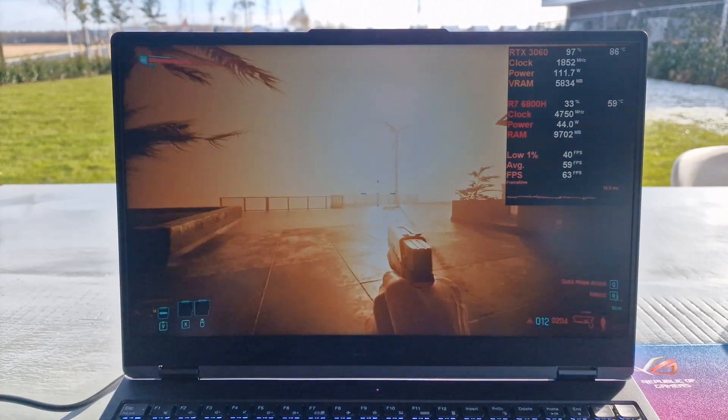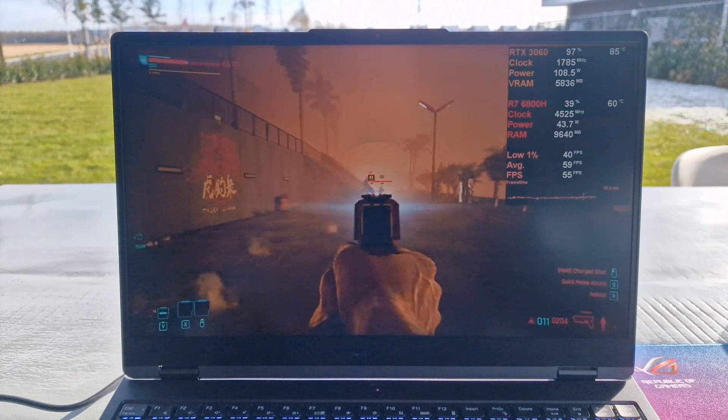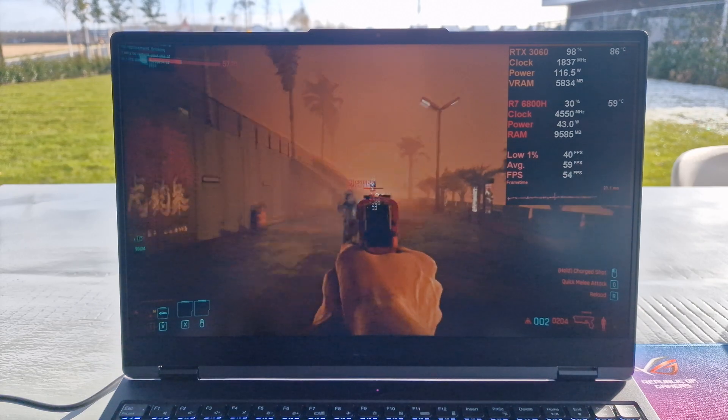The trackpad is glitching out, I think, because of the temperature. Let's compare this versus inside.